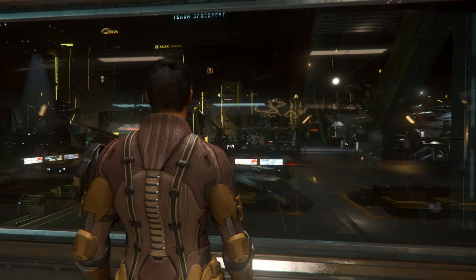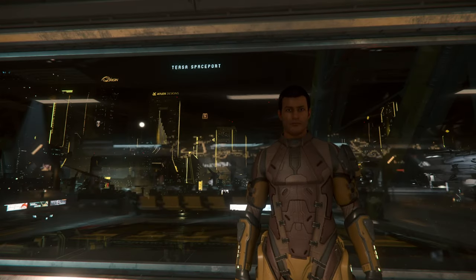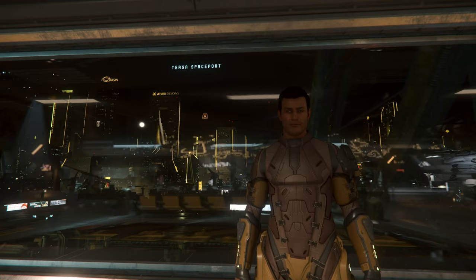Wow, look at that view! We're back here at the Tessa Spaceport on Loreville on Hurston, and for that reason we're going to be buying another ship, so let's head over to New Deal and grab ourselves another ship.